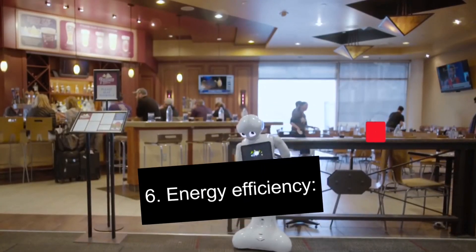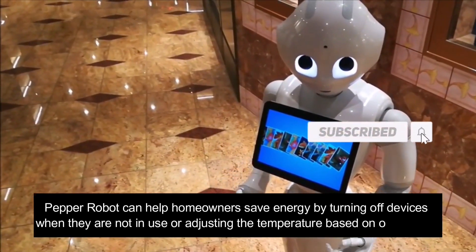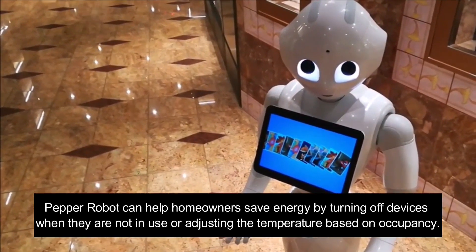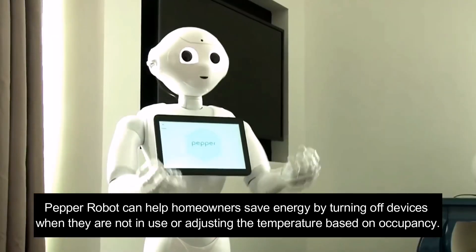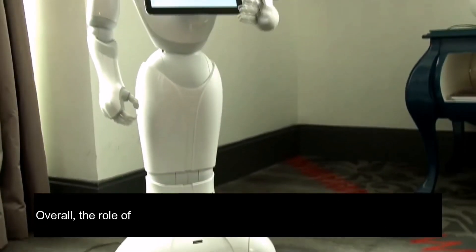Number 6: Energy Efficiency. Pepper robot can help homeowners save energy by turning off devices when they are not in use or adjusting the temperature based on occupancy.